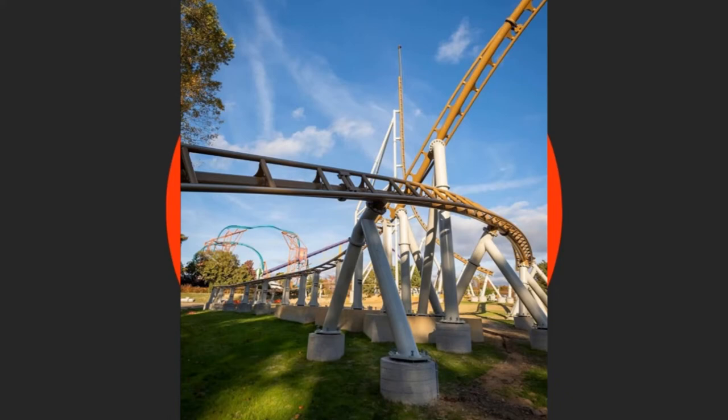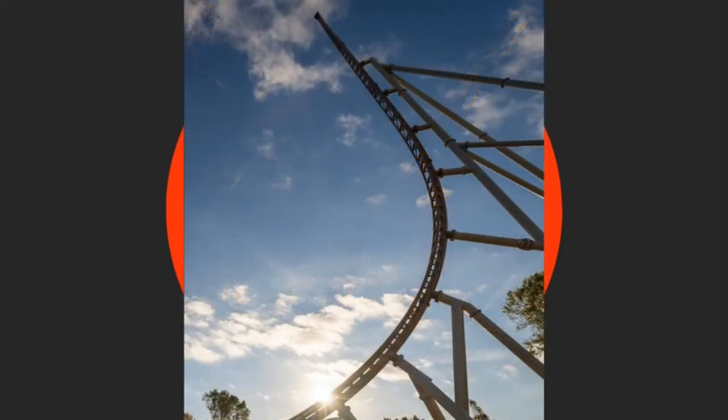And here's another shot of the vertical spike on your screen now. The vertical spike seems to be the real main focus of the construction updates for the ride right now, and that's what I'm thinking here.